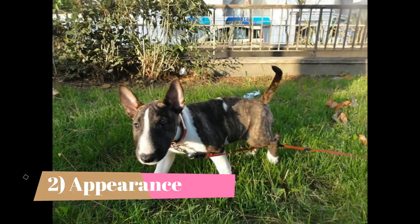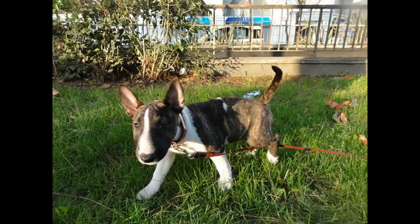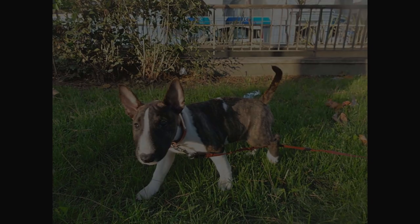Appearance: These dogs are known for their small size but muscular and vigorous body. They have rectangular and dark-colored eyes with erect and little ears. They have an oval or egg-shaped head and carry their tail horizontally. They also have a harsh, flat, short and glossy coat. You can see these canines in solid white or other marked colors such as black, fawn, red, and at times even tricolor with a touch of white.